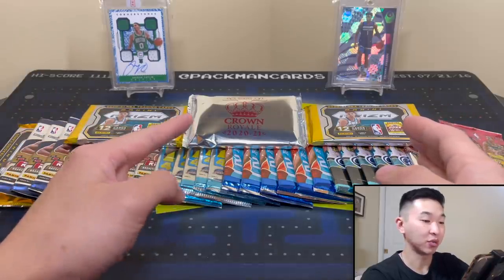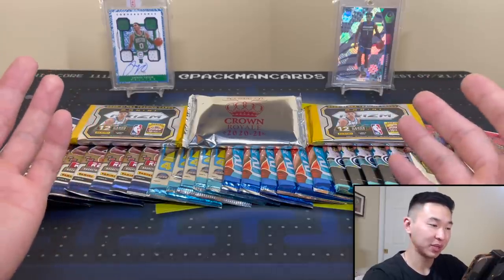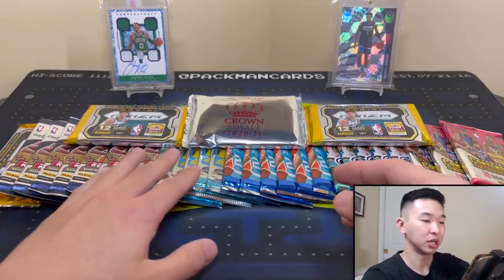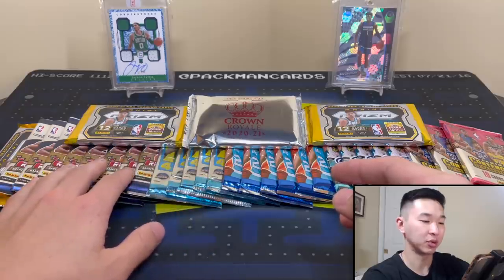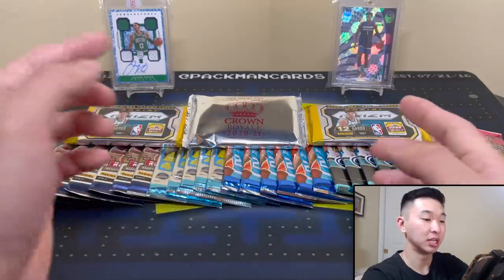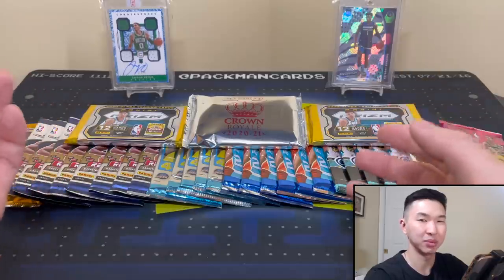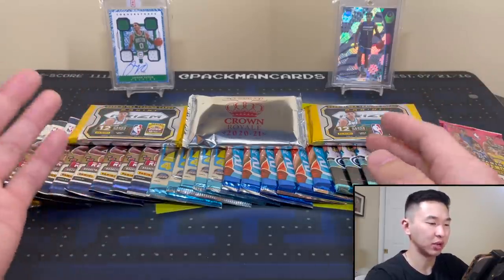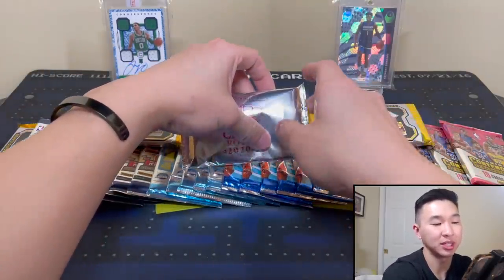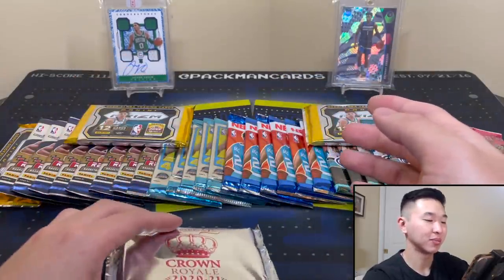First off the line is Crown Royale, which has been pretty juicy. We've got two Prism packs, Revolution, 17-18 Optic first off the line, 2021 Hoops, 2021 Certified, and 17-18 Contenders. Once again at least $2,300 in packs at current resale values — sometimes tough to comp but comfortably in that range. I had a little friend, Peanut, stand up the main featured pack.